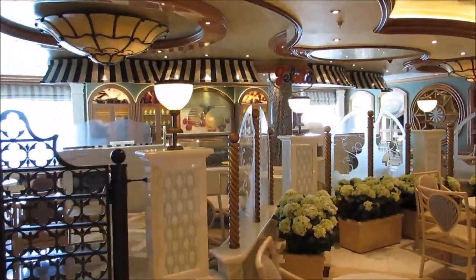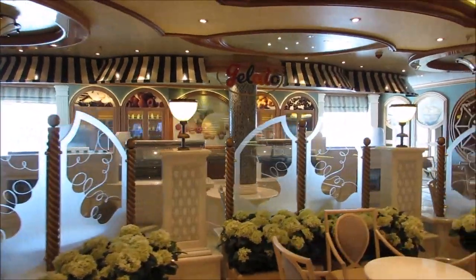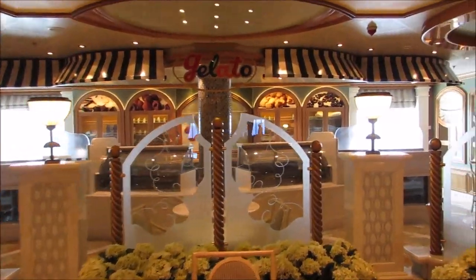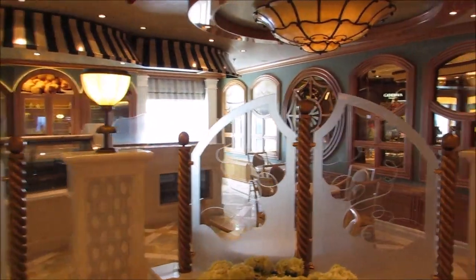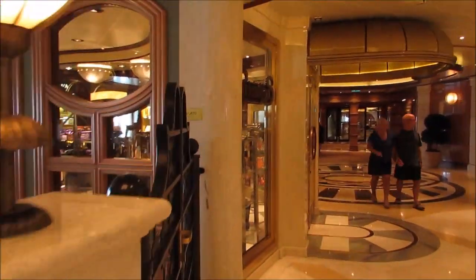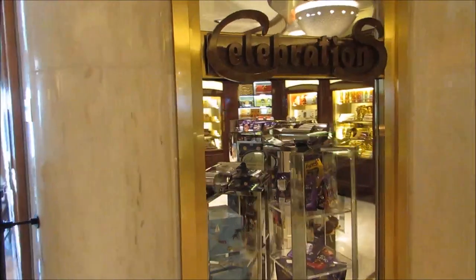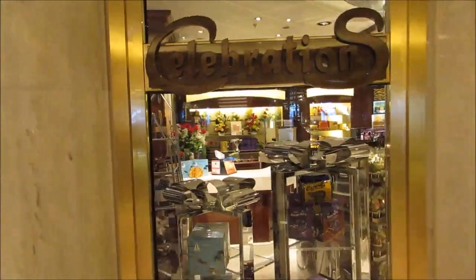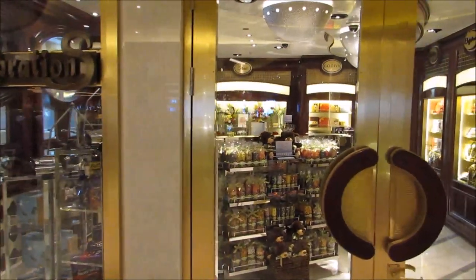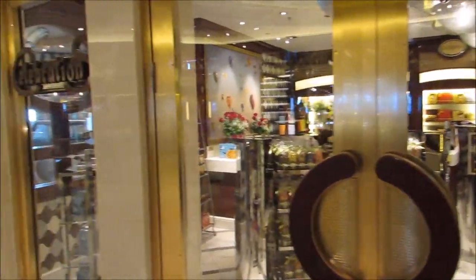And right next to that is the Gelato Bar. They have a very good variety of flavors — I was very surprised. You get three pretty good-sized scoops for the price, so it does cost extra, but you're really getting your money's worth. And then they also have Celebrations, which is a little candy shop. They also have some flowers, so if you're celebrating anything special while you're on your cruise, you can pick something up for your loved one.